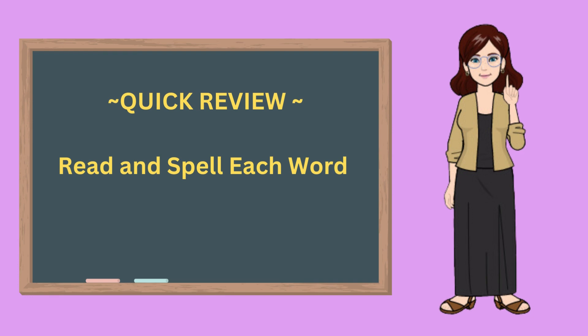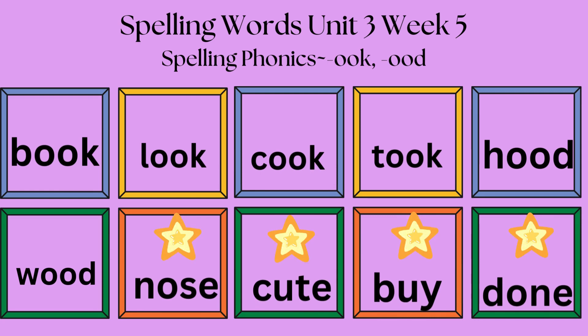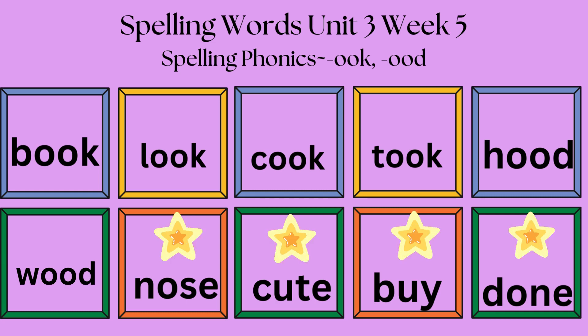Let's review what you have learned. Get ready and let's say and spell each word. Book, B-O-O-K, book. Look, L-O-O-K, look. Cook, C-O-O-K, cook. Took, T-O-O-K, took. Hood, H-O-O-D, hood. Wood, W-O-O-D, wood. Nose, N-O-S-E, nose. Cute, C-U-T-E, cute. Buy, B-U-Y, by. Done, D-O-N-E, done.